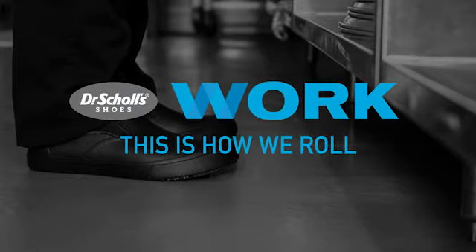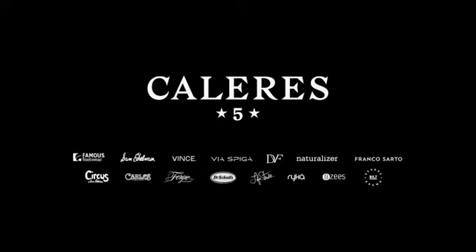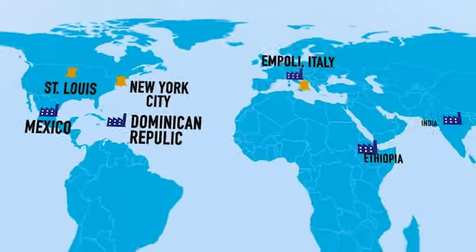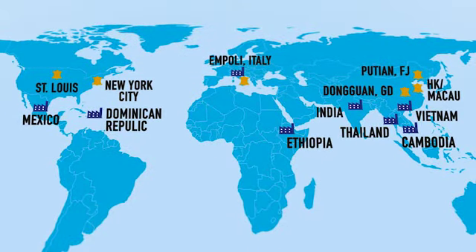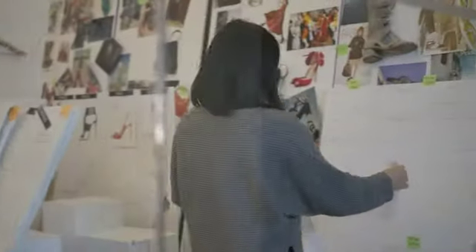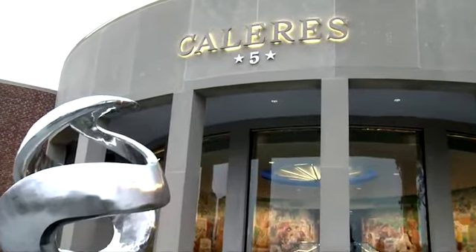Meet the Dr. Scholl's Shoes Work Collection. We're part of Colaris, a powerhouse of global footwear brands with manufacturing and sourcing facilities all over the world. Our mission? Inspiring people to feel good, feet first.